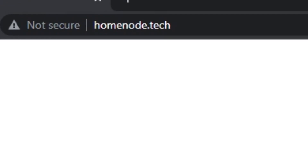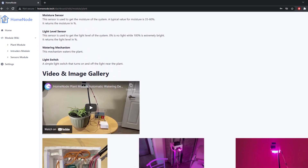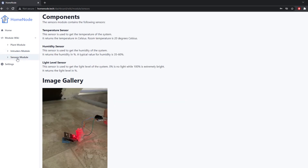First, head on over to homenode.tech, click purchase, and choose your modules. With Home Node you can monitor many different factors of home living such as temperature, humidity, light level, moisture, intruder detection, and more. Then wait for your home to arrive in three to five hundred business days.